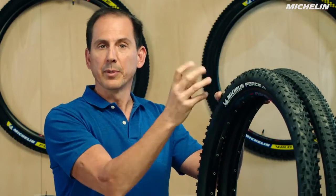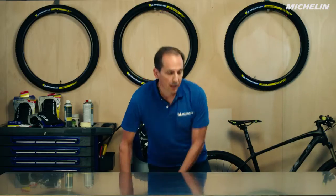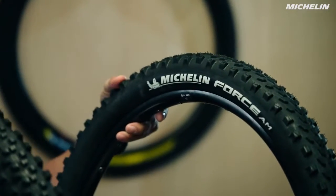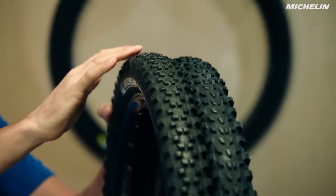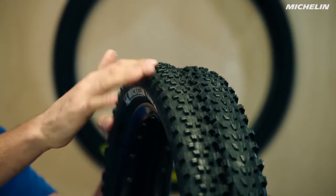The rolling efficiency and the grip is a little bit improved on the Force XC. Next up we have the all-mountain tires with the Force AM and the Wild AM. The Force AM is going to have the best rolling efficiency and the Wild AM is going to give you a little bit extra grip so that you have that extra bit of control.